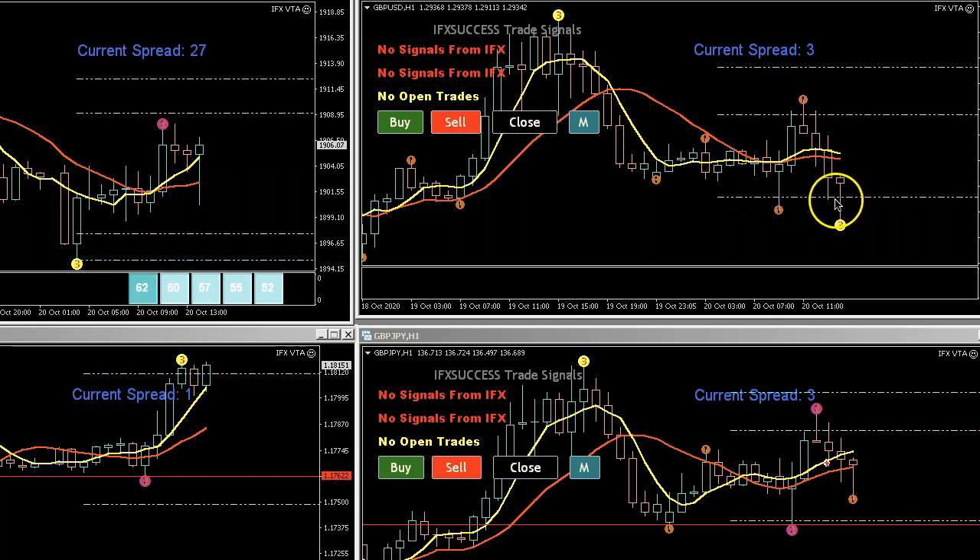I got out as soon as the sell hit the Bollinger band — 24 pips — and I was happy with that. The same setup happened with pound yen; they work the same way.